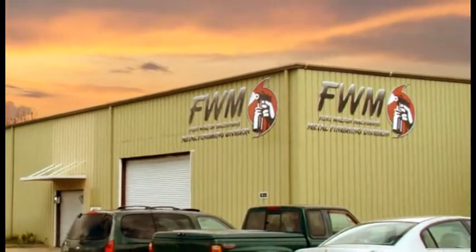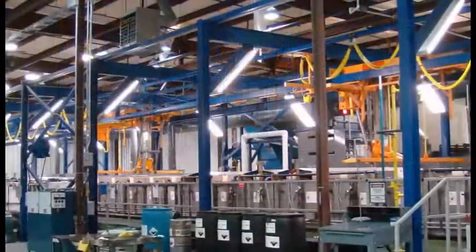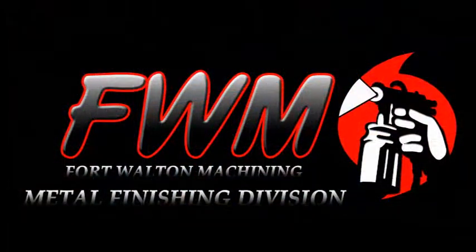Metal Finishing Division provides tremendous attention to detail, precision processing, and commitment to quality.